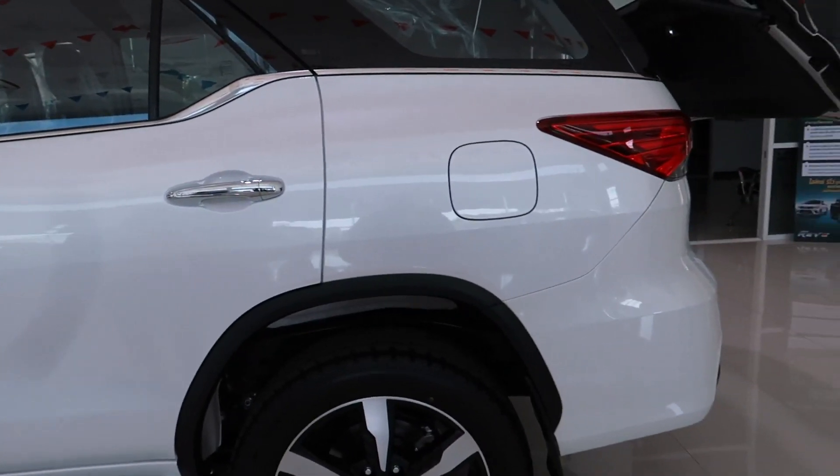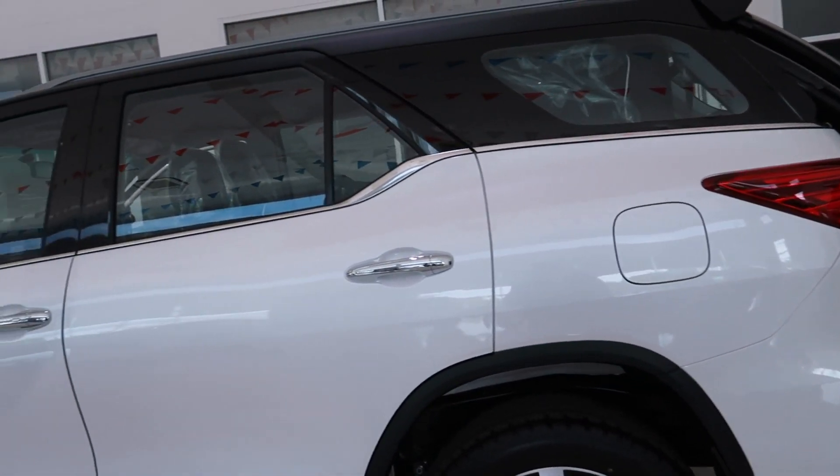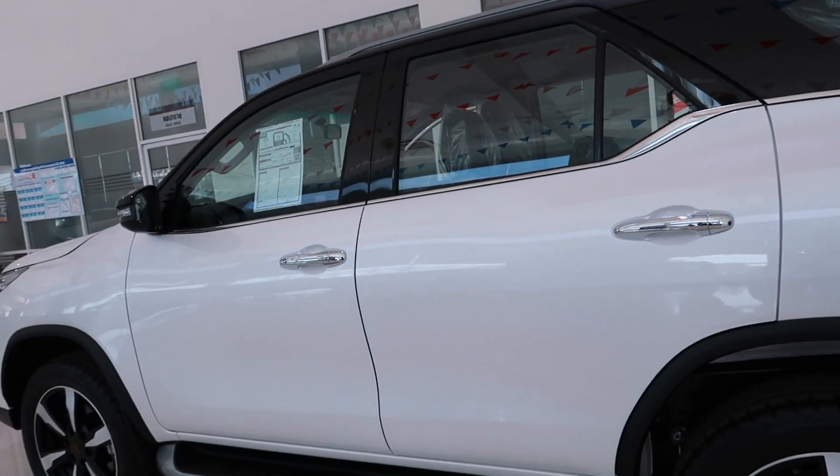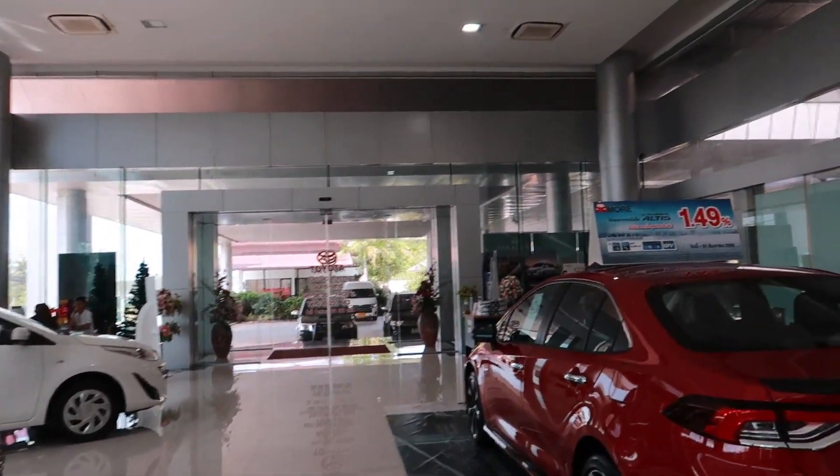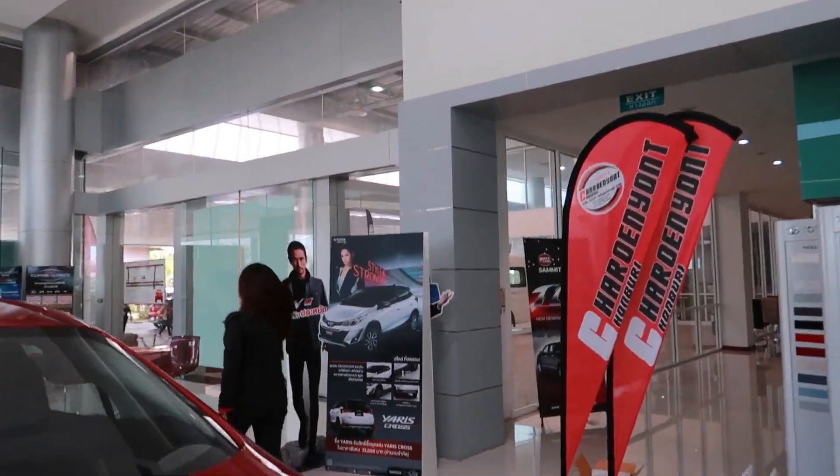My wife wasn't really feeling this car right here, so we decided to look some more at some other cars. We're going to look at another one — the Rocco.